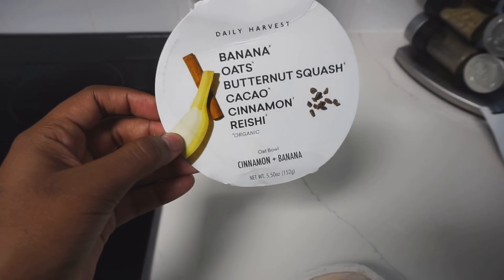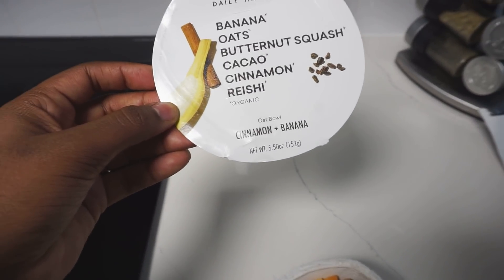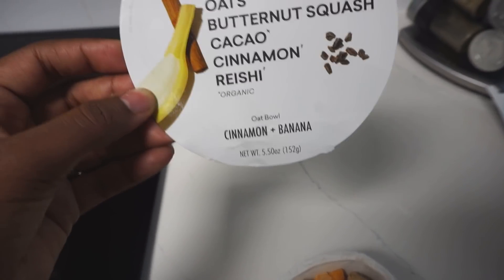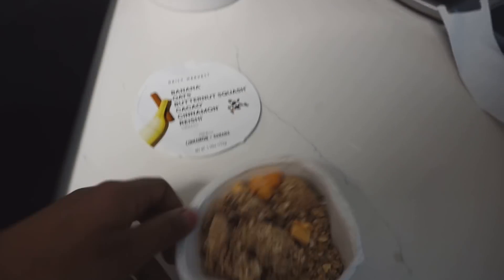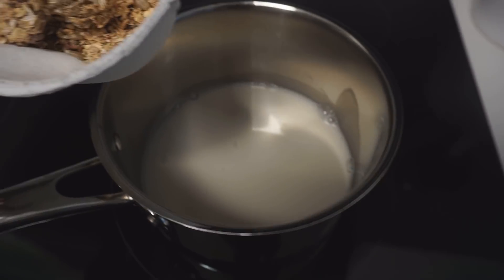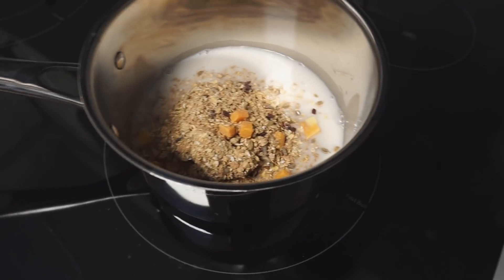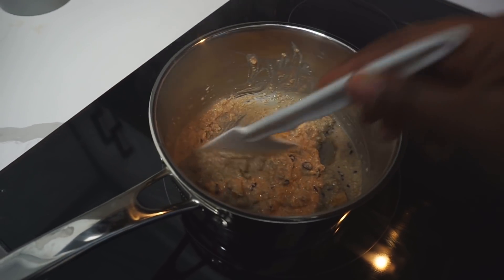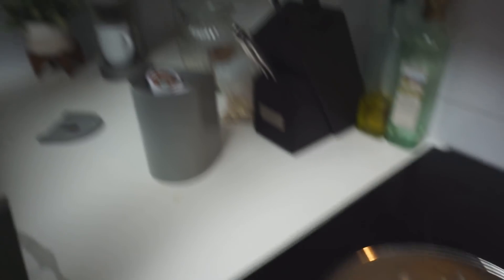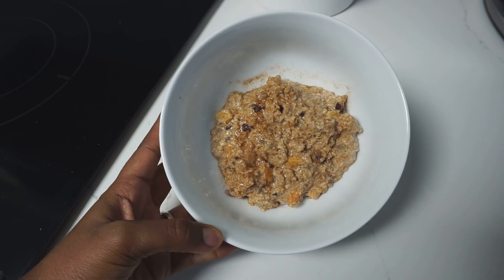Per Morton's request, he wants one too, so I'm going to make him another oat bowl — the banana oats, butter squash, cocoa, cinnamon, and rice. This is what it looks like on the inside — it did get a little smushed. So I'm just using almond milk again and then put that in there and warm this guy up. His oat bowl is all done — it smells so good like cinnamon and I also have the coffee running in the meantime. Here is his bowl for his breakfast.